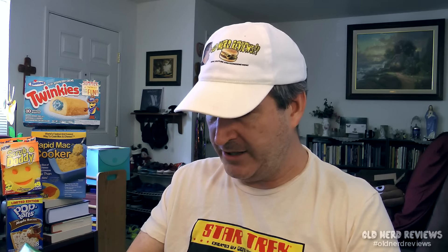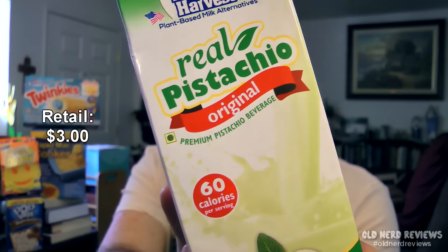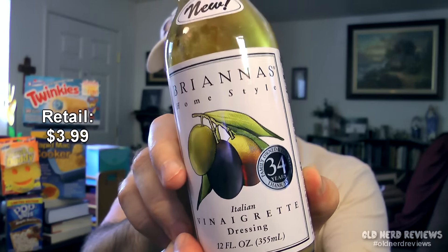My wife is probably going to like this — I don't think I will — but this is a milk alternative from Elmhurst Harvest. This is the original flavored real pistachio milk. It is no lactose, no soy, no gluten, and GMO free, and that is a 32 ounce bottle. Next, we got a glass bottle of Brianna's Homestyle Italian Vinaigrette Dressing, a 12 ounce bottle. Coming down to the last two things in the box, we have a Topo Chico mineral water — a big bottle — and also a Topo Chico flavored sparkling water. A whole bottle of that too.